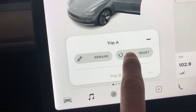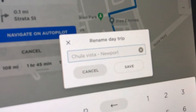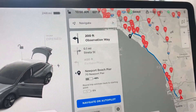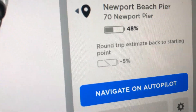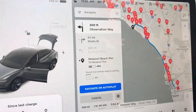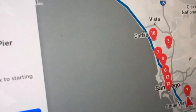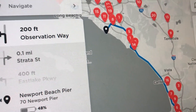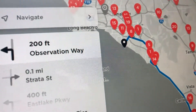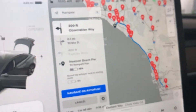Let's reset this and rename it Chula Vista to Newport. According to the trip calculator, the round trip will leave us with negative 5% battery, which means we will have to stop along the way. Interestingly, the trip computer is actually accounting for the hill climbs and downhills along the way, which makes it more accurate and more conservative rather than overestimating our range.